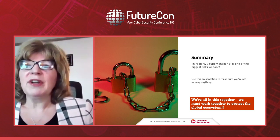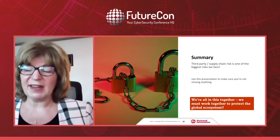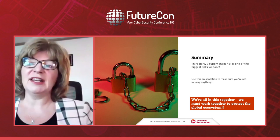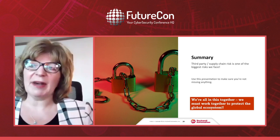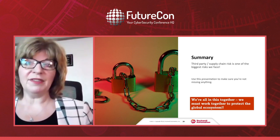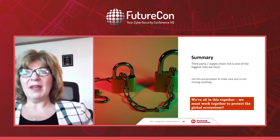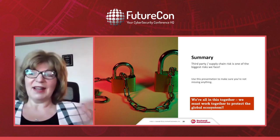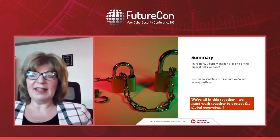In summary, I think third-party and supply chain risk management is one of the biggest threats we're facing today. Ransomware and supply chain attacks are the two top things we need to be thinking about. I hope this presentation provided a benchmark you can use to say 'we cover all of that,' or helped you identify some gaps. We're all in this together — we need to work together and protect the whole global ecosystem.